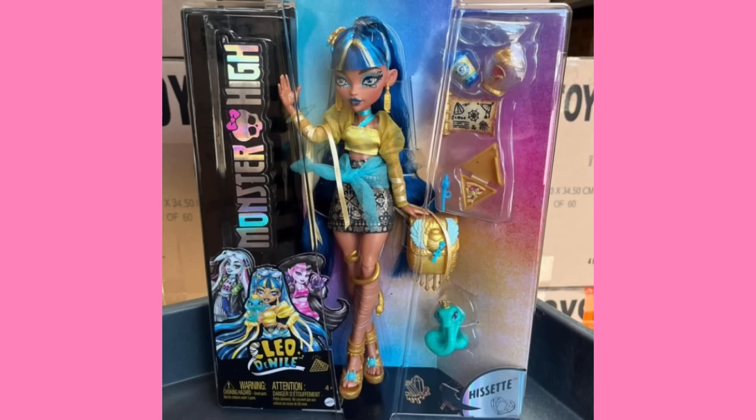Cleo still looks great. I still absolutely adore this doll. I love that she has his set and I really like the snake wrapped around her upper thigh — lower thigh — upper calf. Yeah. I know what parts of the leg are called.